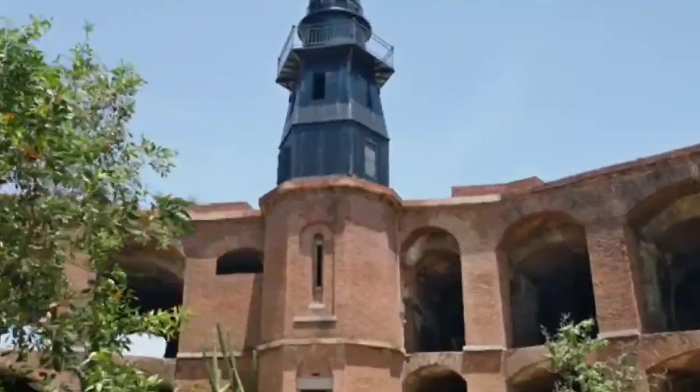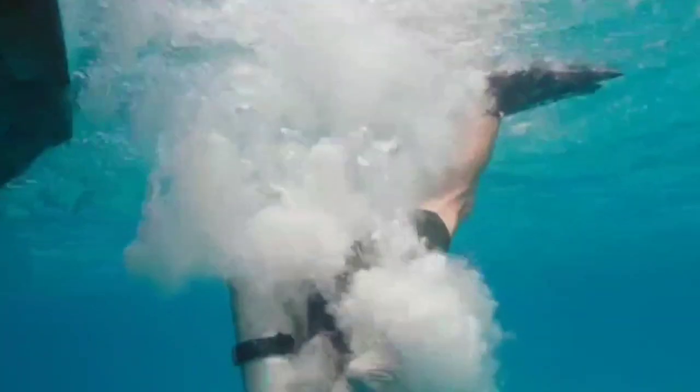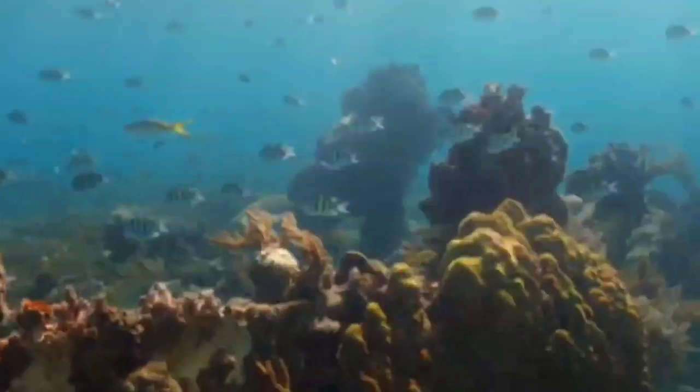Fort Jefferson makes up less than 1% of the park. The other 99% is submerged beneath beautiful, clear, blue waters. In full view is one of the most biologically diverse ecosystems found anywhere.